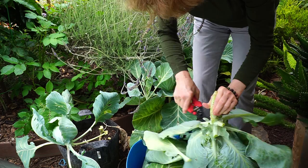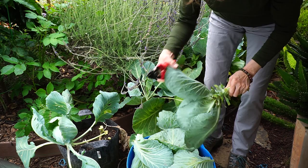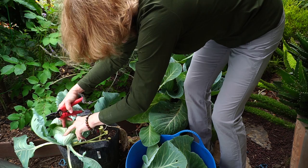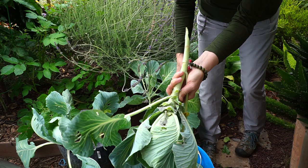It looks like there are aphids on the outside leaves of all of these, except the really bad one — it just looks disgusting. I don't know, should I leave this? I mean, come on, there's just nothing there. This one is absolutely covered in aphids. It looks like gray sand or something, but upon closer inspection you can see they're all moving.